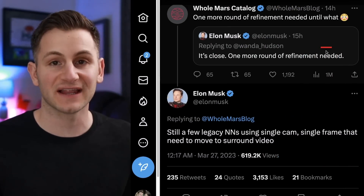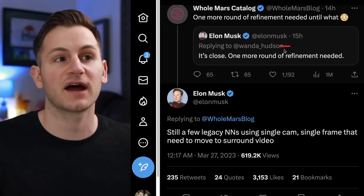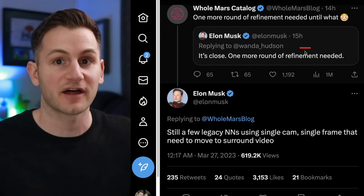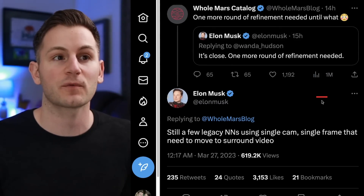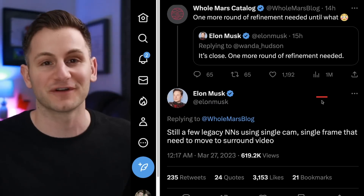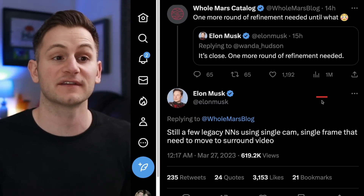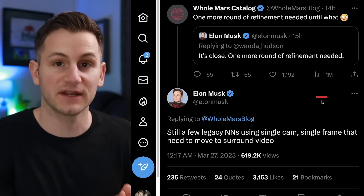With FSD version 11, it is now rolling out to a wider audience. Elon replied to Wanda Hudson, who shared an image saying she was getting version 11.3.3. To that, Elon said it's close — one more round of refinement needed. Holmars asked for more detail, and Elon said there are still a few legacy neural nets using single cam, single frame that still need to move to surround video.